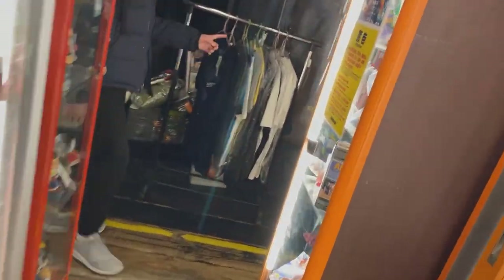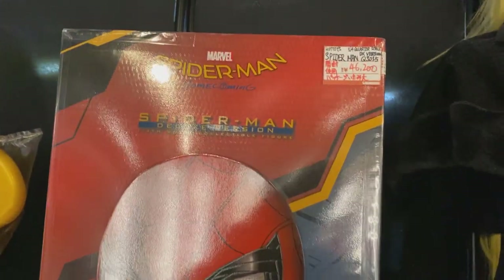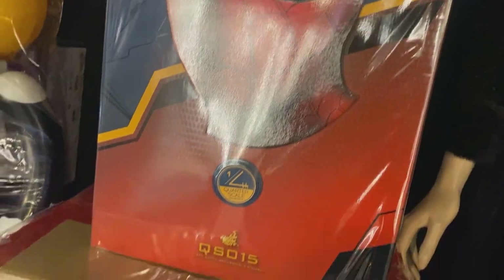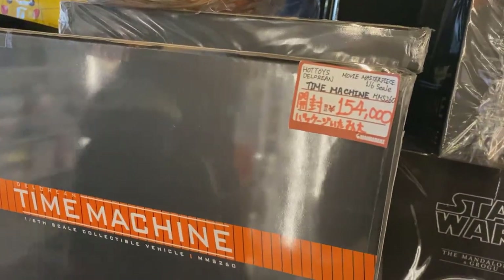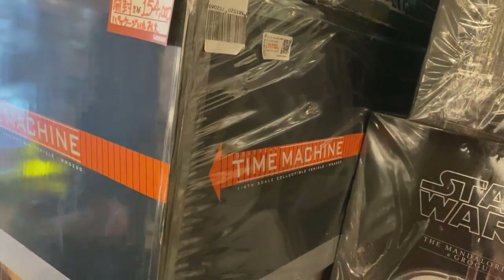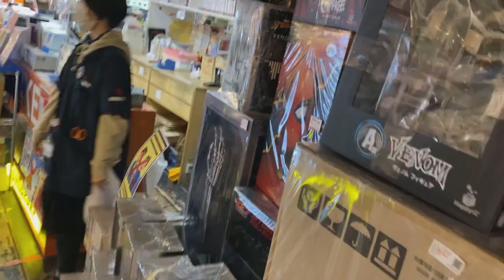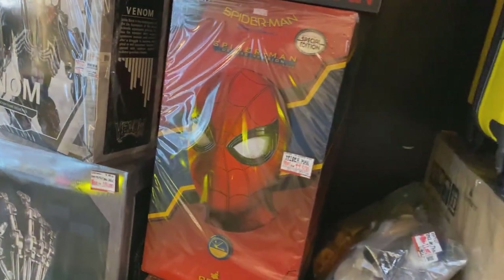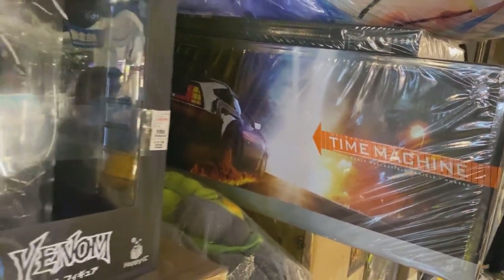Making our way back out — it's a bit crowded today, it's usually not as crowded. Here's the quarter scale Spider-Man from Hot Toys. The DeLorean from Hot Toys — this is the first one, the first release from the first Back to the Future. Very tempting. Here's the quarter scale Mando with Grogu. Another quarter scale Spider-Man. Yeah, that's very tempting.